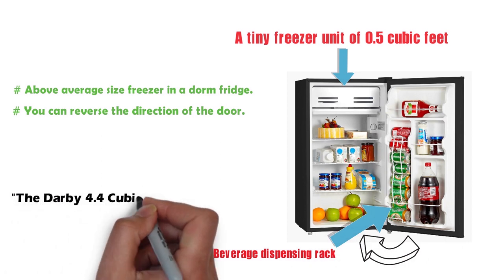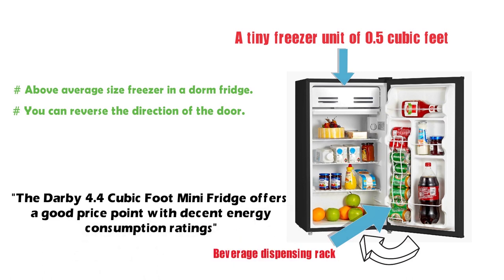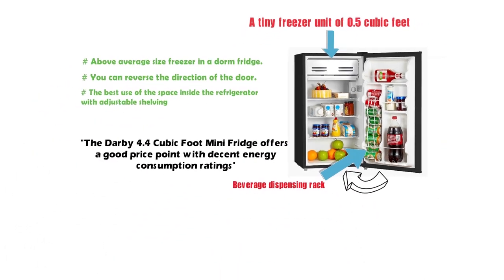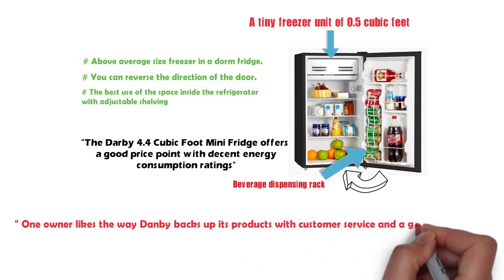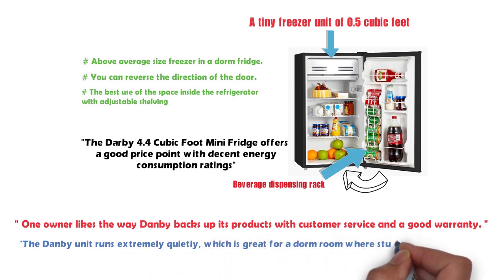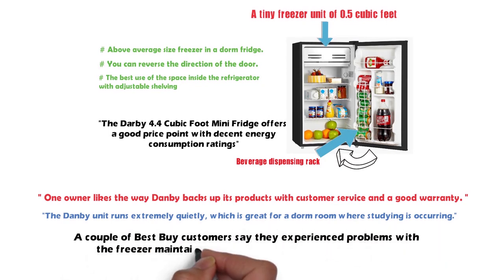Consumer Search says the Danby 4.4 cubic foot mini-fridge offers a good price point with decent energy consumption ratings. The Wirecutter likes how the designers made the best use of space inside with adjustable shelving. One owner appreciates the customer service and good warranty. A Best Buy customer noted the unit runs extremely quiet, which is great for a dorm room — though a couple of customers reported problems with the freezer maintaining a cold enough temperature.